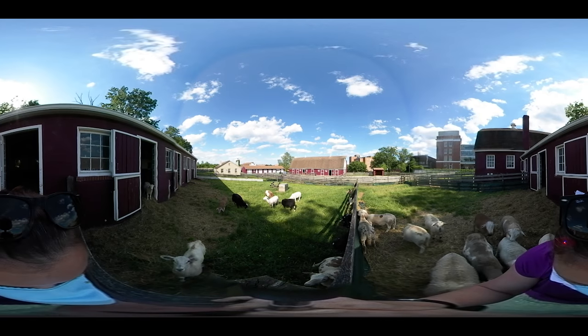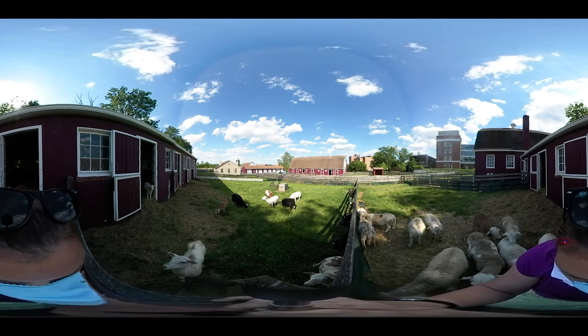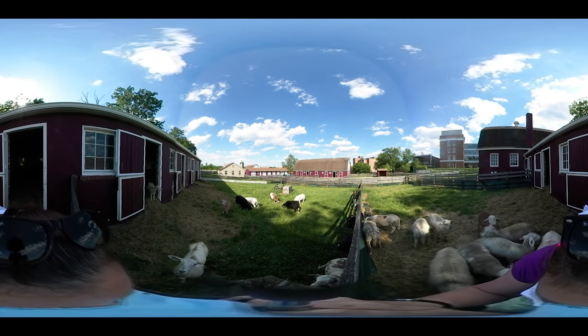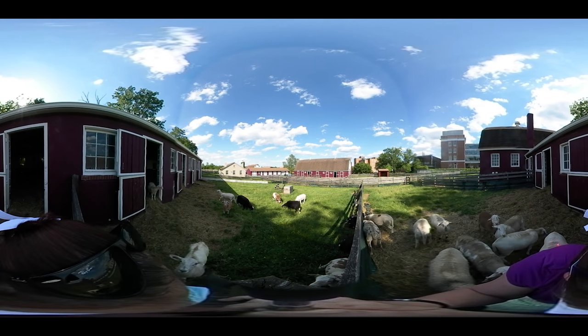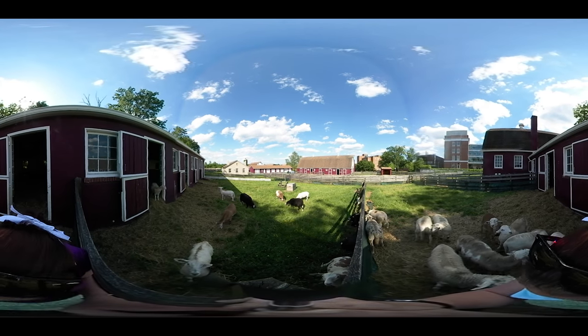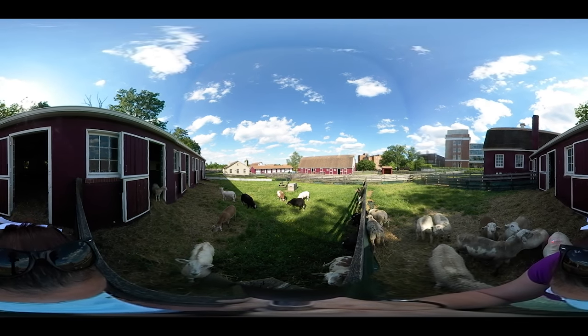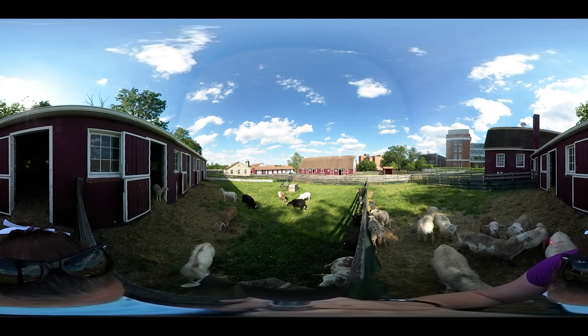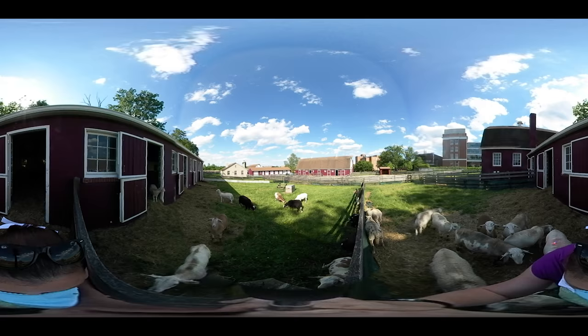Our sheep flock consists of 20 adult ewes and their lambs born every spring, two to three lambs, and one or two wethers — those are castrated bell sheep if you didn't know. Their breed is called Katahdin, and they are a haired meat breed that we raise every year during the Lamb Watch class. Sheep are bred in the fall, and the lambs are born in the early spring, and our students take care of them over the course of the spring semester.